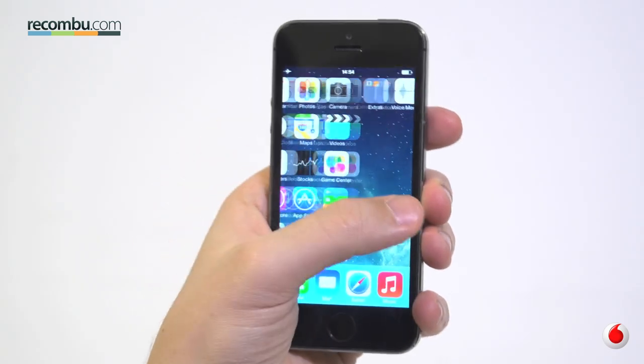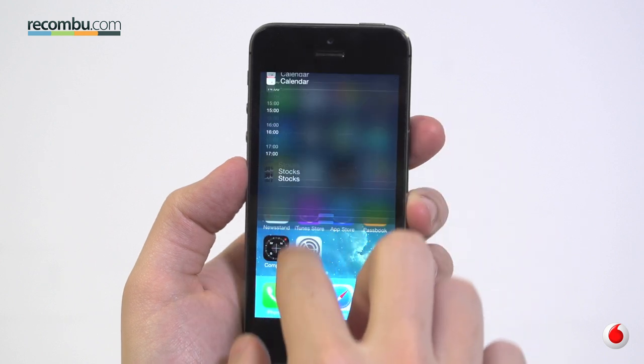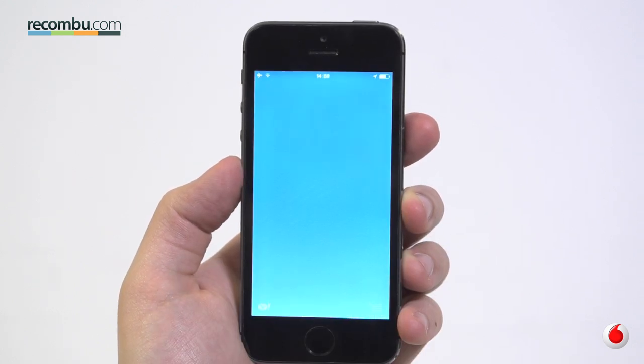The 5S wins out for its brightness and size. It may be an inch smaller, but it makes one-handed use that little bit easier as a result. iOS is one of the most popular mobile operating systems on the planet, and with good reason — the interface is clean and simple, eye-catching and super smooth.